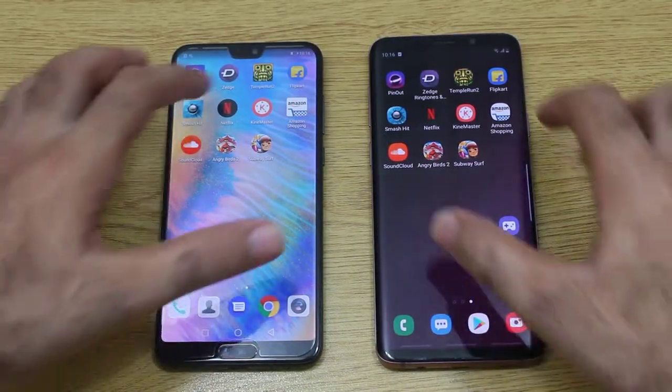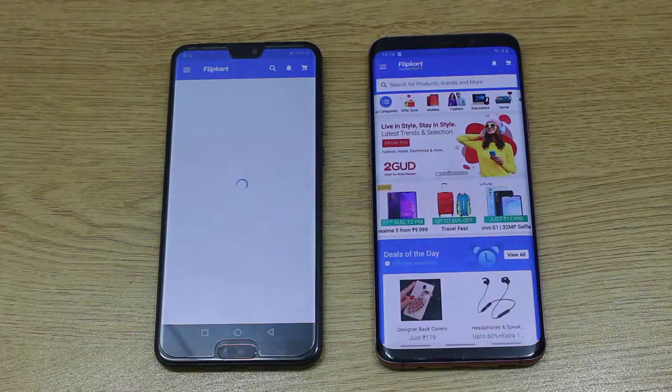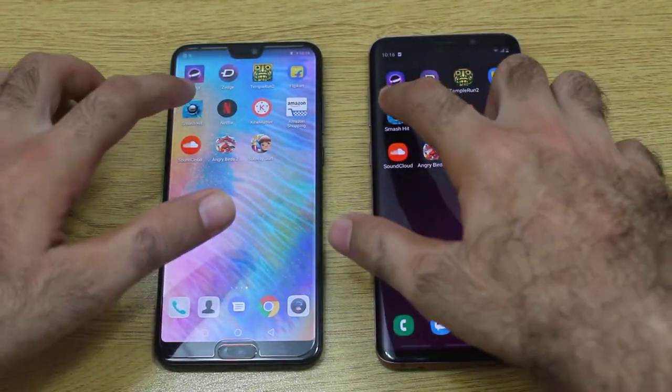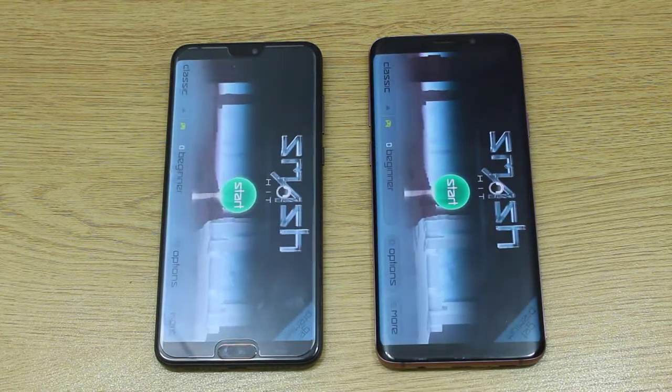Moving on towards Flipkart — we have a winner and that is the S9 Plus. Moving on towards Smash 8 — let's see who is going to edge out here. Yes, once again the S9 Plus.